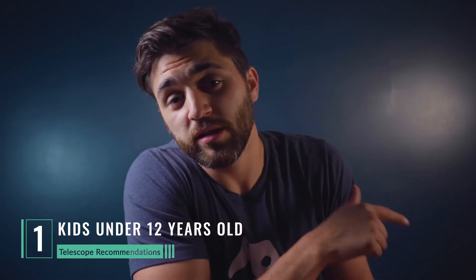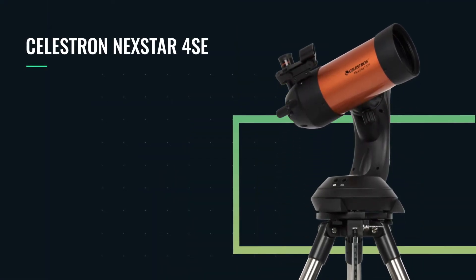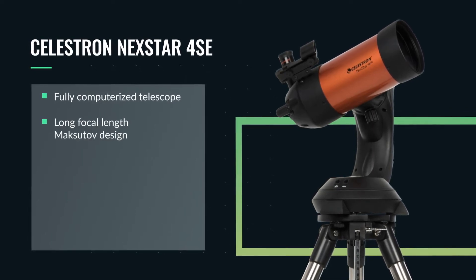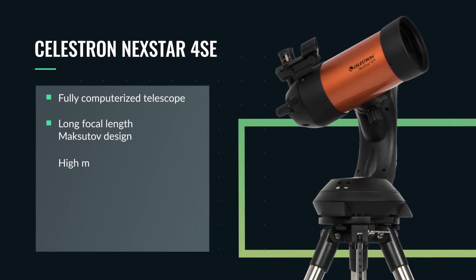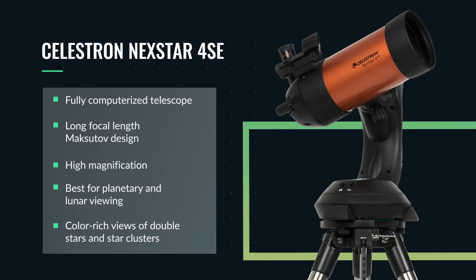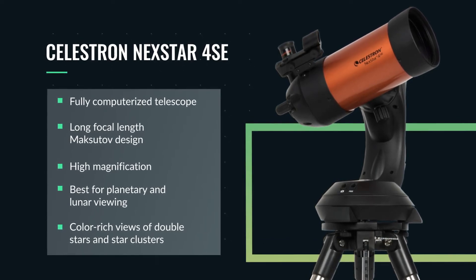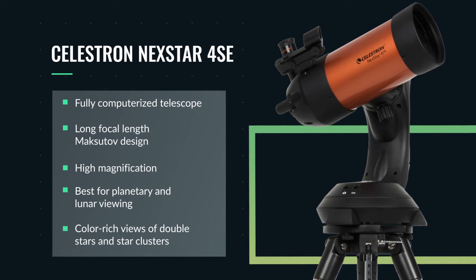First, we're going to dive into telescope recommendations for kids under the age of 12. Our first recommendation is the Celestron Nexstar 4SE. This is a fully go-to computerized telescope characterized by its Maksutov-Cassegrain design and its long focal length, which means your views are going to be of higher magnification. This telescope is best suited for planetary and lunar viewing, but also really well suited for color-rich viewing of double stars, star clusters such as open clusters and globular clusters. You can also catch some of the brighter planetary nebulae such as the Dumbbell Nebula and Ring Nebula.